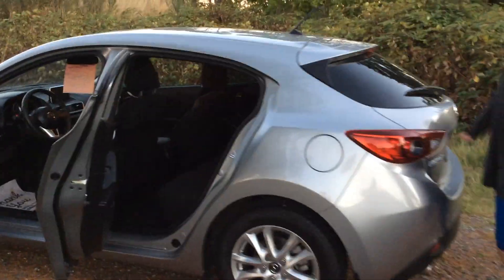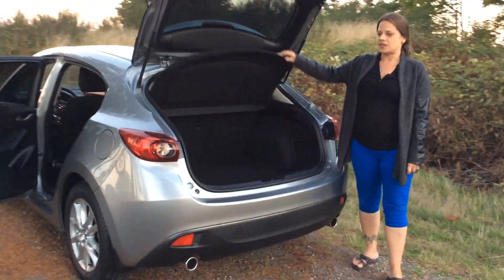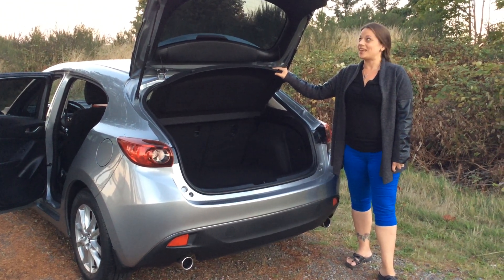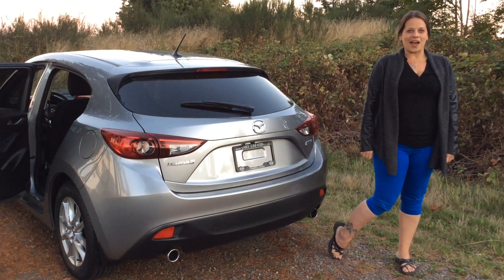And being a hatchback, you also got lots of extra room and it comes with a little divider, your little cargo cover here, so you can keep all of your possessions nice and hidden. Give me a call here at North Island Nissan and we can set up your test drive. Bye for now.